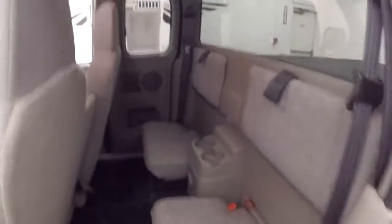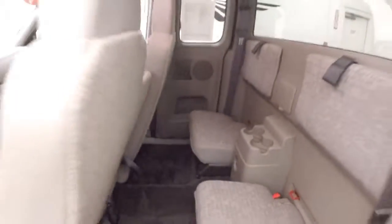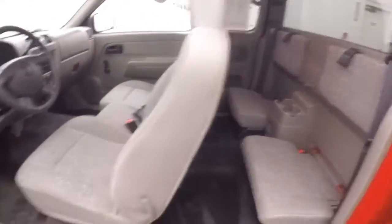Let's look in the back. Got these nice fold-down seats, a couple in the center. Makes you a pretty good amount of space in the back for rear passengers.